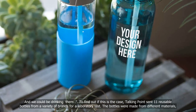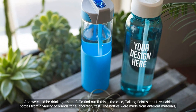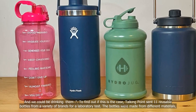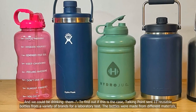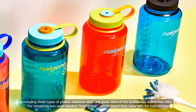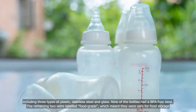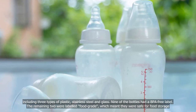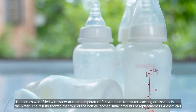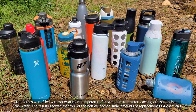To find out if this is the case, Talking Point sent 11 reusable bottles from a variety of brands for a laboratory test. The bottles were made from different materials, including three types of plastic, stainless steel and glass. Nine of the bottles had a BPA-free label. The remaining two were labeled food grade, which meant they were safe for food storage. The bottles were filled with water at room temperature for two hours to test for leaching of bisphenols into the water.